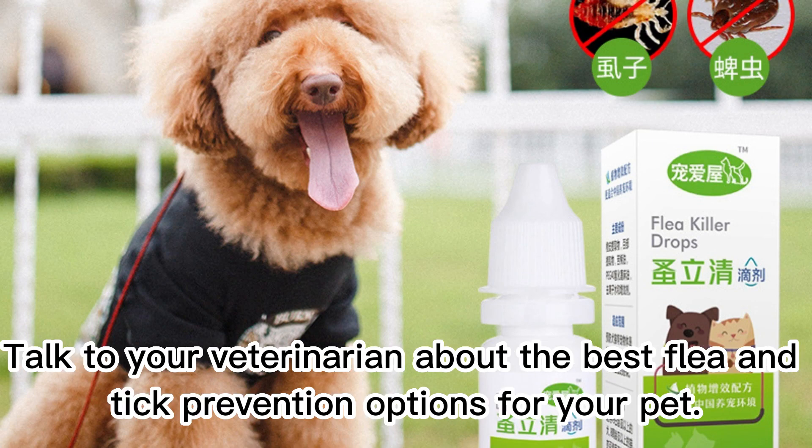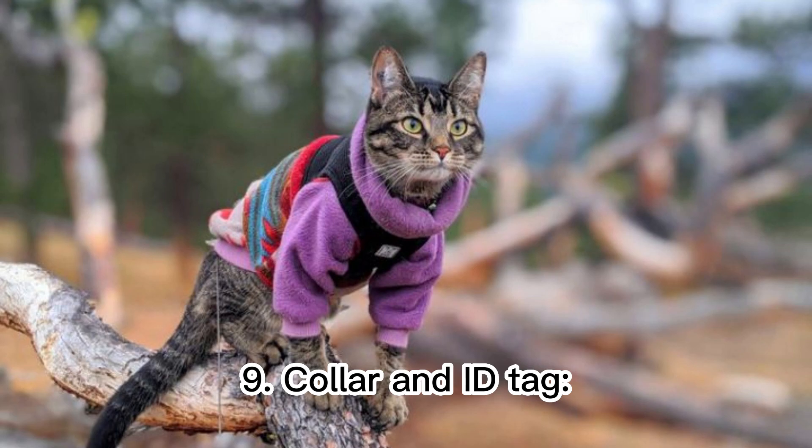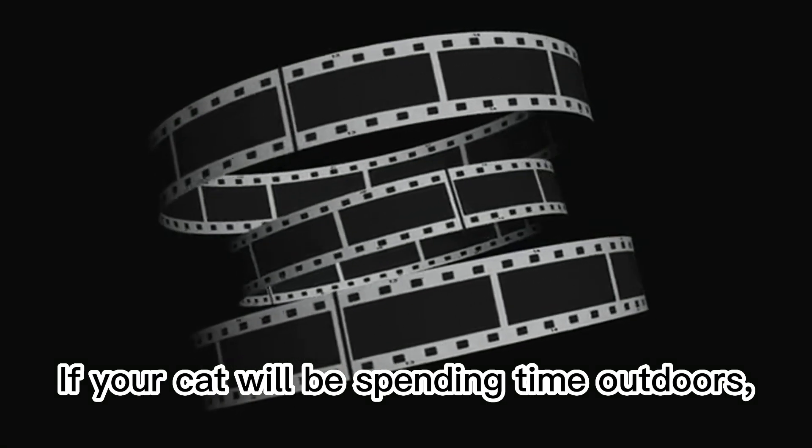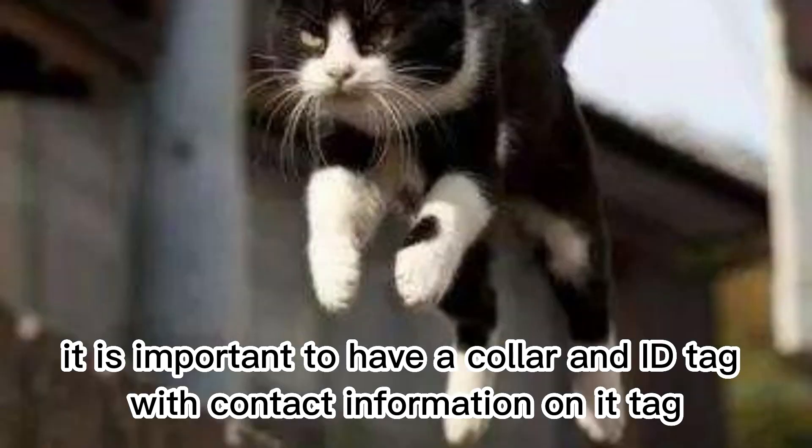Eight: flea and tick prevention. Fleas and ticks can cause a variety of health problems for cats. Talk to your veterinarian about the best flea and tick prevention options for your pet. Nine: collar and ID tag. If your cat will be spending time outdoors, it is important to have a collar and ID tag with contact information.